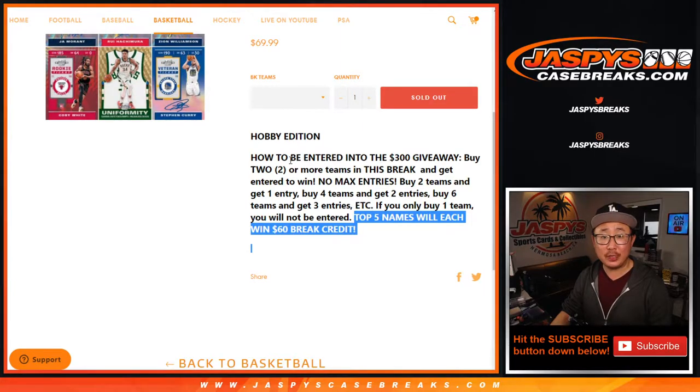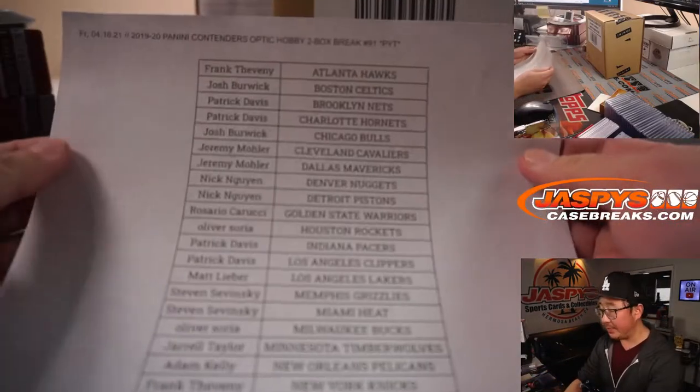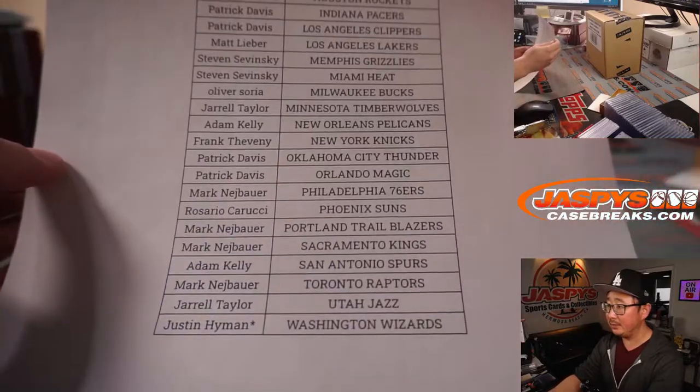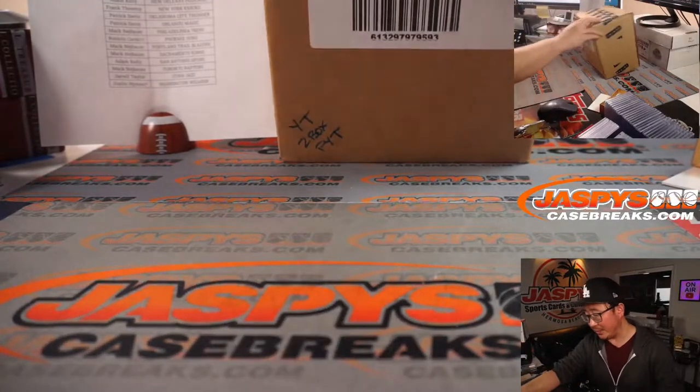Top five names: if you followed the instructions here, top five names get $60 of break credit each. Pretty nice. Big thanks to these wonderful people for making this happen — I appreciate it. So at the end, we'll figure out who followed directions and who's going to win some break credit. We'll do that randomizer at the end.